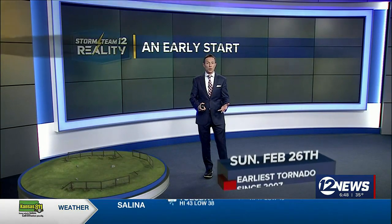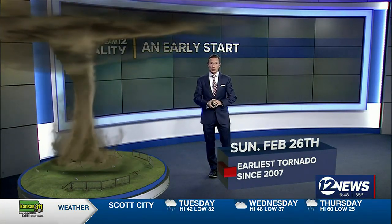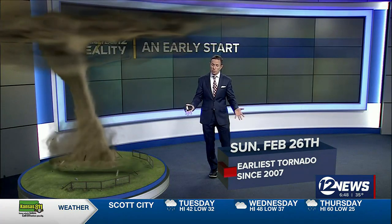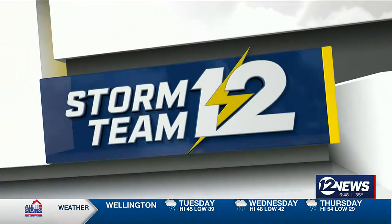Landspouts are certainly dangerous, but not quite like what we see with bona fide tornadoes that start at zero and go up to EF5. We've already got a head start — we had our first tornado officially in Liberal on February 26th. That was the earliest tornado we've had since 2007. We're not certain where we go from here, but signs are saying this is probably going to be a busier than normal year across the plains.